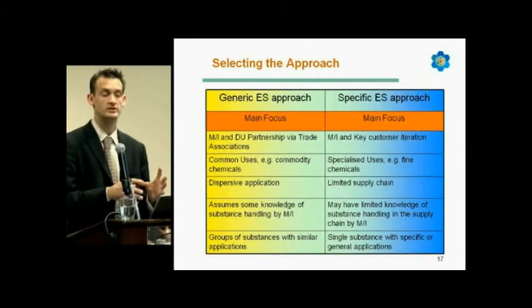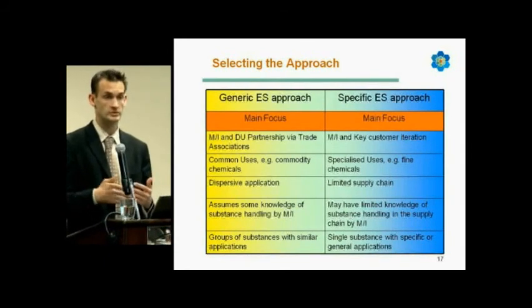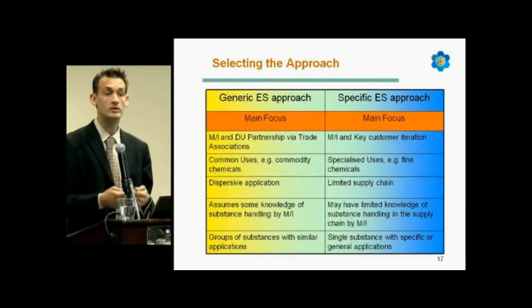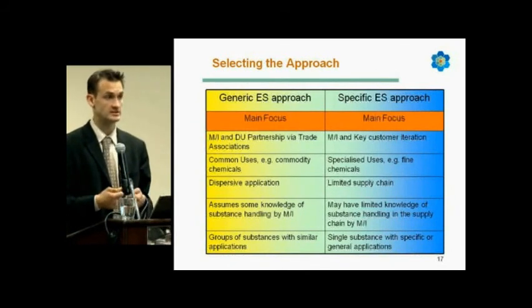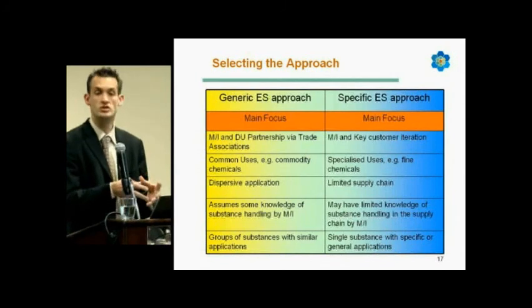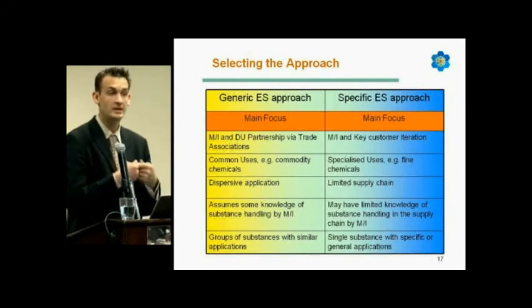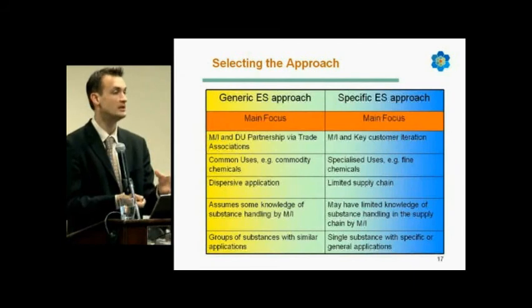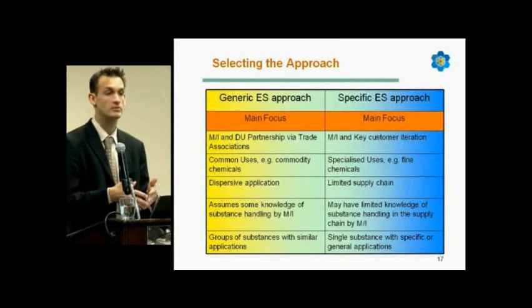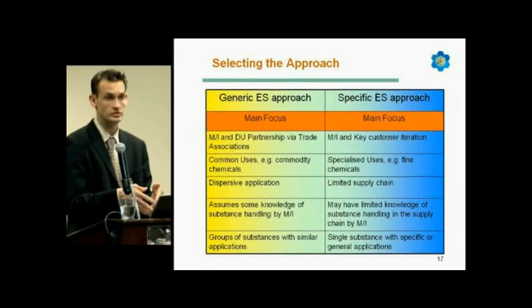The generic exposure scenario approach is a first step, because when the registrant documents its own exposure scenario and CSR, it will need to ensure that the generic scenario becomes specific to its own handling practices and to its downstream users' risk management measures and operational conditions. So generic is a first step, and normally there is refinement to reach a specific scenario for the registrant and the downstream user.